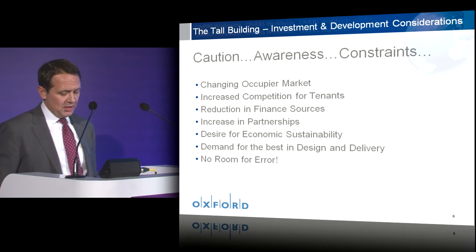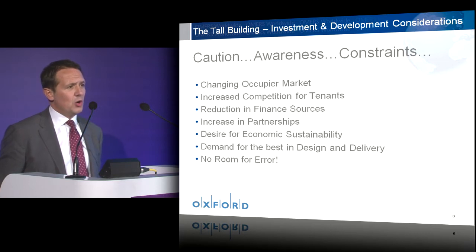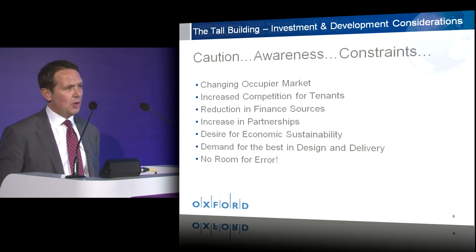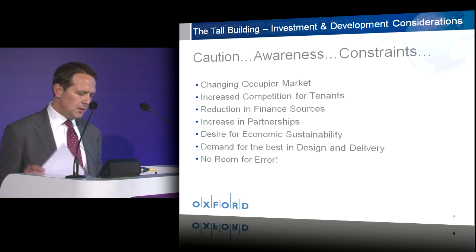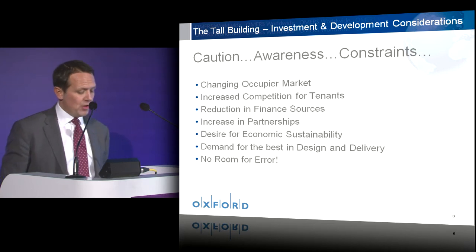Turning to financing — this is without doubt one of the most significant challenges, particularly in many markets in Europe. Debt finance is unavailable for speculative developments, and it is even uneconomical where we have pre-lets. Tall buildings do require significant capital commitments, and with banks no longer a reliable source, only the most well-capitalized investors and developers can truly bring forward tall buildings. This shortage of capital, together with the risk profile of tall buildings, has increased the need and desire for partnerships, and across London and the world you'll continue to see many joint ventures formed to address this point.